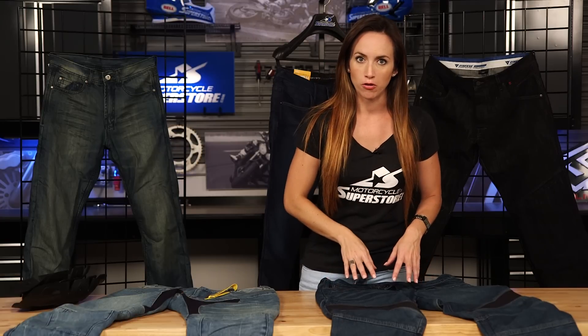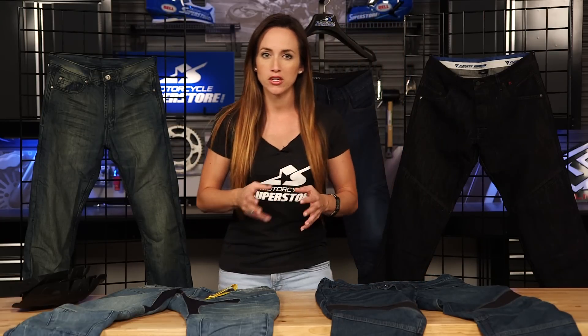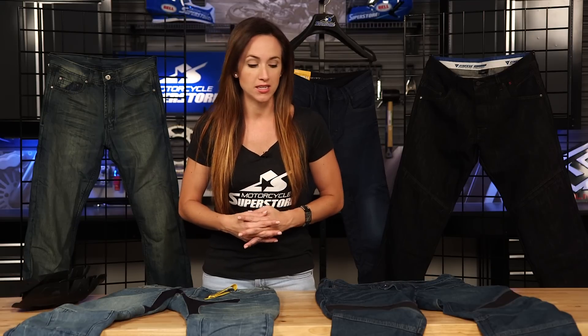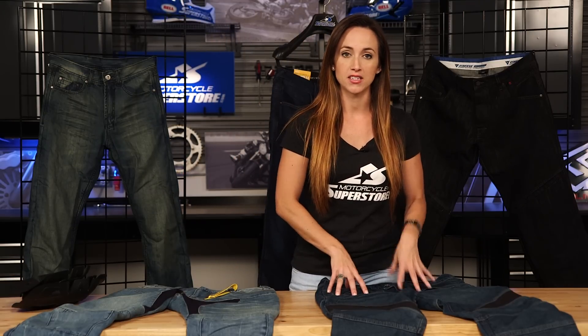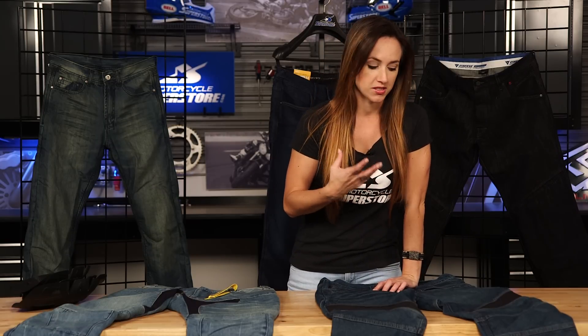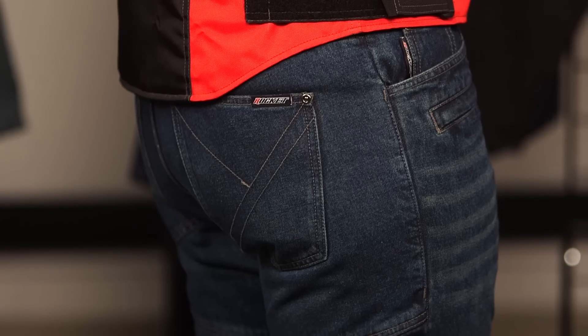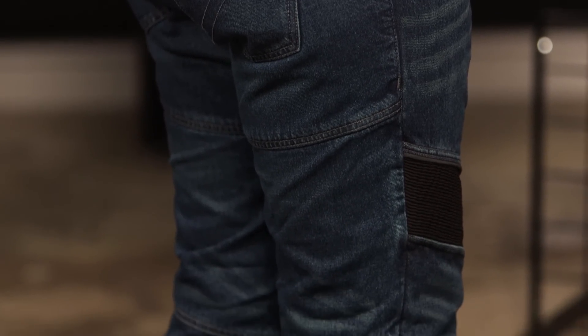There's also Kevlar in the Joe Rocket jeans, which is a great feature because denim is not as abrasion resistant as we'd like it to be. People put on jeans and hop on the bike thinking that's going to protect them, but really when it comes to abrasion, that denim is not as strong as we'd like. They've put Kevlar in the high abrasion areas — the seat, knees, and hips — and that really adds to the abrasion resistance of this jean.